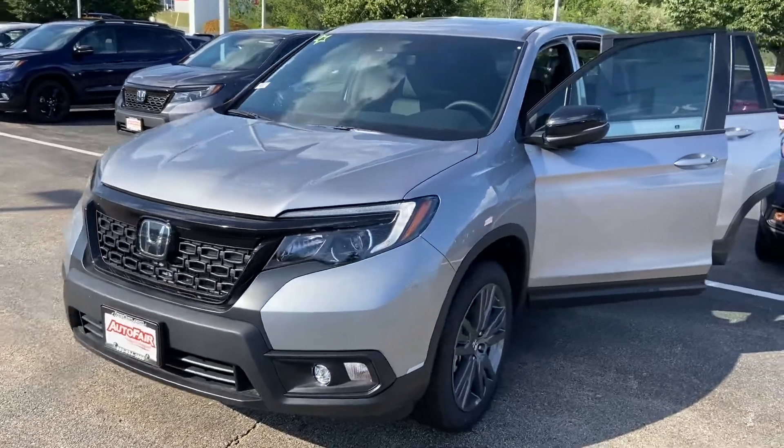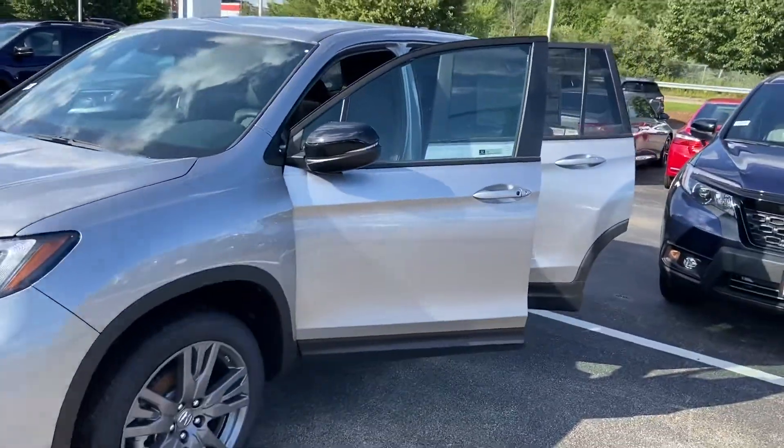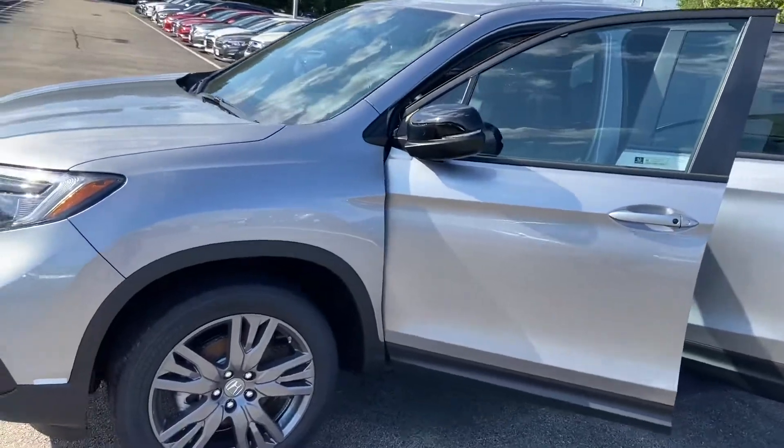Hi Cheryl, I hope you are having a wonderful weekend. My name is Logan. I'm a sales consultant over here at AutoFair Honda in Manchester, New Hampshire.